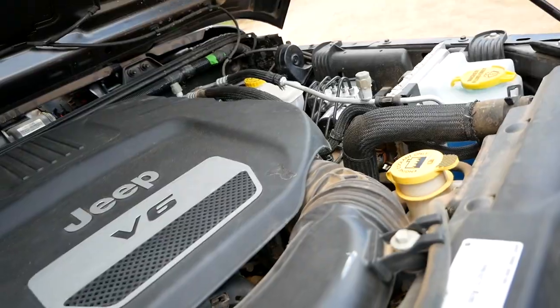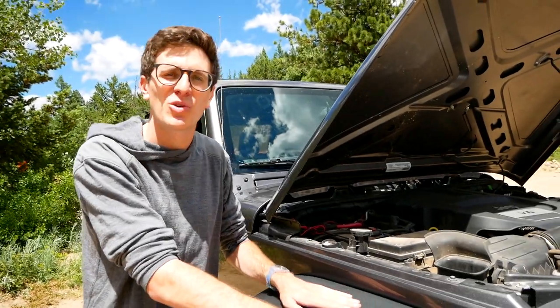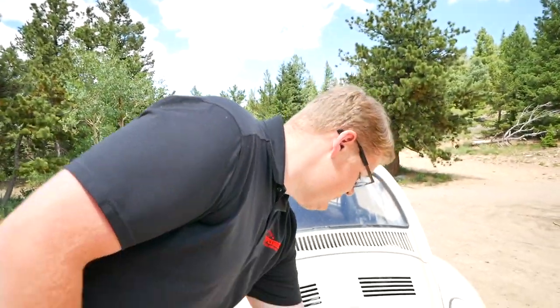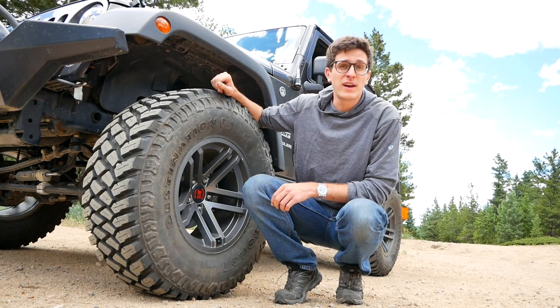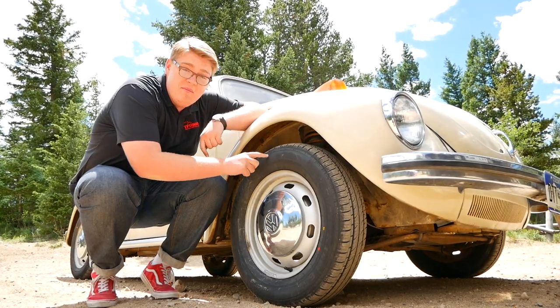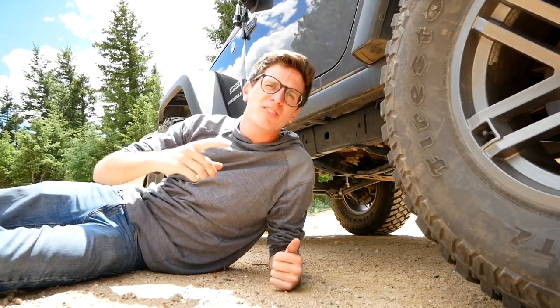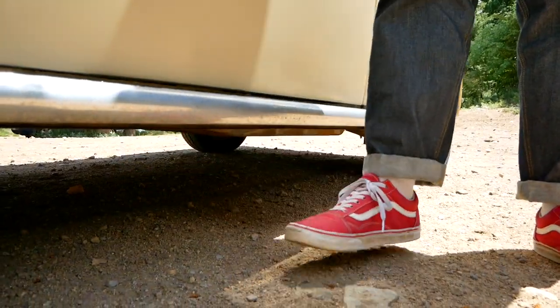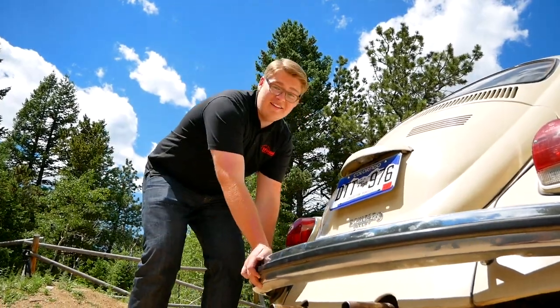So what makes a vehicle off-road worthy? I have a four-wheel drive system with a low range to magnify this engine's over 285 horsepower and 260 pound-feet of torque. I have a 60 horsepower carbureted engine. I have grippy 35-inch mud-terrain tires. I have four Beetle tires. I have enough ground clearance to literally sleep under the Jeep Wrangler. I have literally a foot of ground clearance. In the Jeep I have solid axles front and rear to keep all four tires on the ground no matter what the terrain.